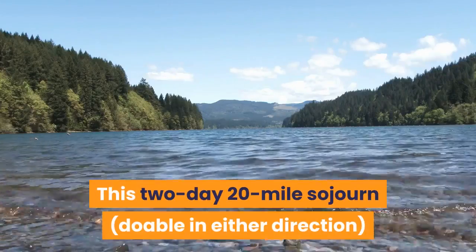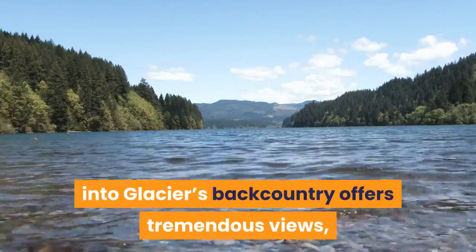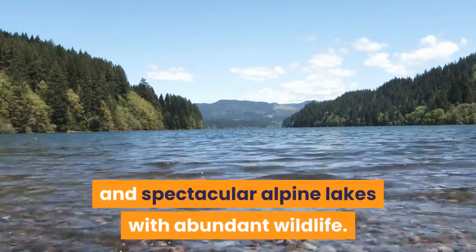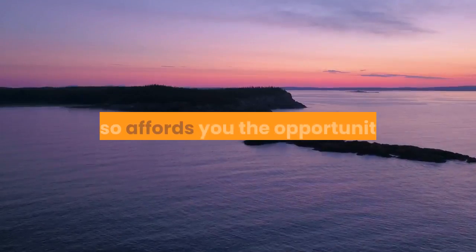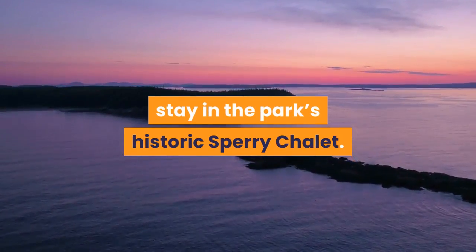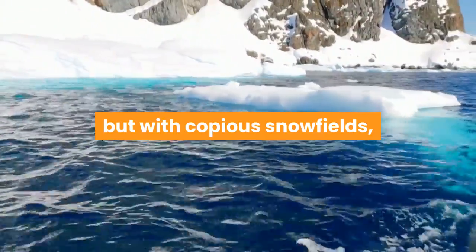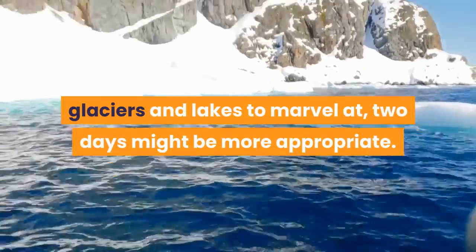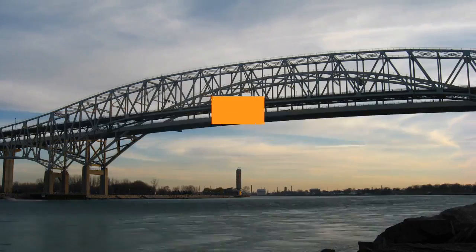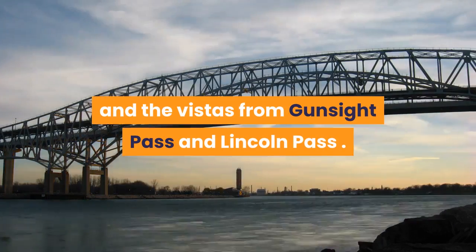This 2-day, 20-mile sojourn, doable in either direction, into Glacier's backcountry offers tremendous views, including of glaciers clinging high on ridges and spectacular alpine lakes with abundant wildlife. It also affords you the opportunity to stay in the park's historic Sperry Chalet. Truly bionic hikers knock out the trail in one day, but with copious snowfields, glaciers and lakes to marvel at, two days might be more appropriate. Highlights of day 1 include crossing the suspension bridge above St. Mary River and the vistas from Gunsight Pass and Lincoln Pass.